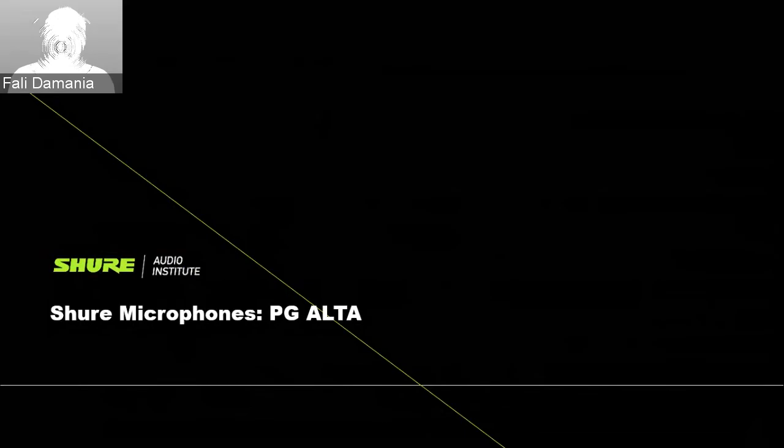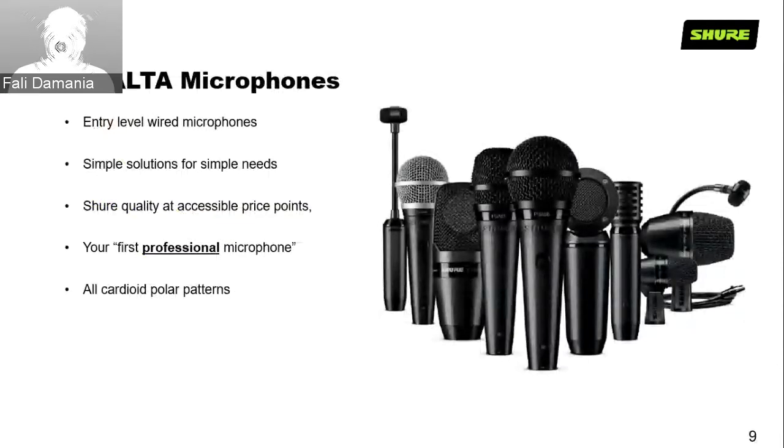The PGA Alta series is great for your first professional microphone — whether you're a flautist, tabla player, or percussion player who wants quality without the expense. All of them have a cardioid polar pattern. Starting with vocals, we have the PGA-27, a large-diaphragm side-address cardioid condenser microphone great for vocals and instrument recordings, with a 20Hz to 20kHz frequency response. The PGA-48 is great for home applications and karaoke, with a frequency response of about 70Hz to 15.5kHz.